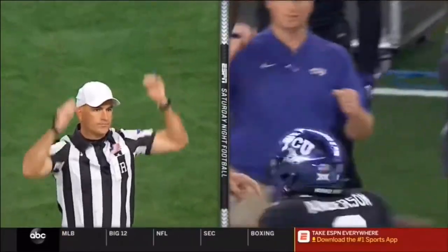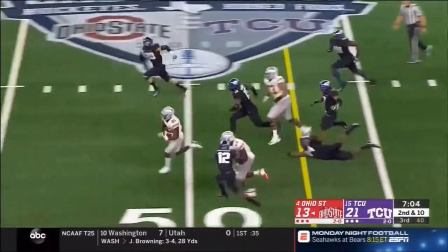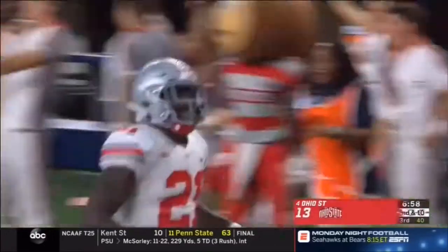Touchdown — Haskins. There's Campbell, the man you asked for, and Campbell in the clear. Campbell with blazing speed — he'll never catch him. Touchdown Ohio State.